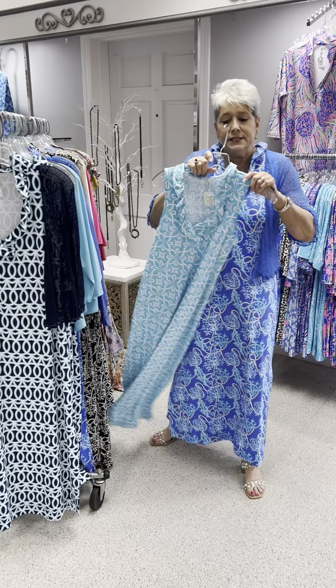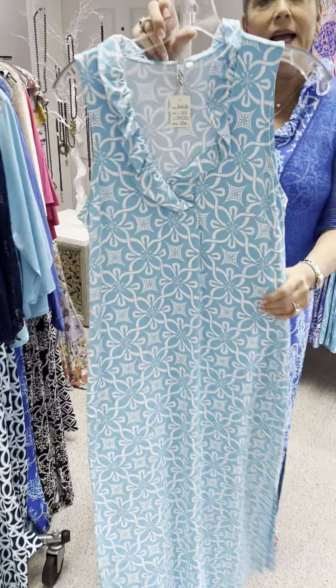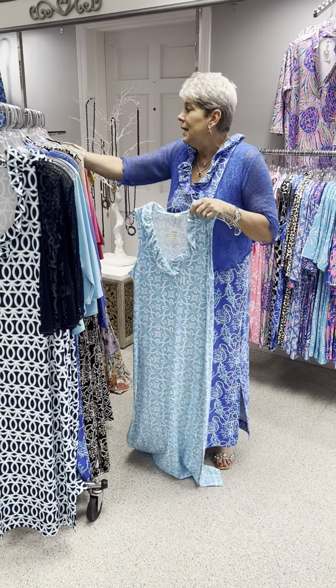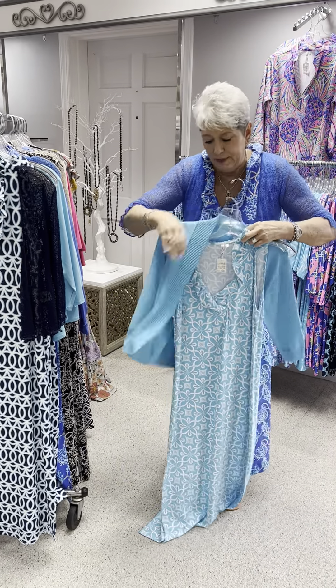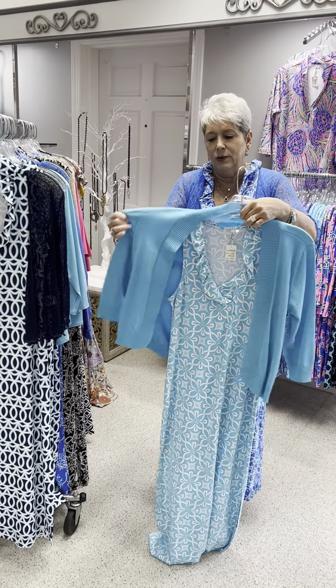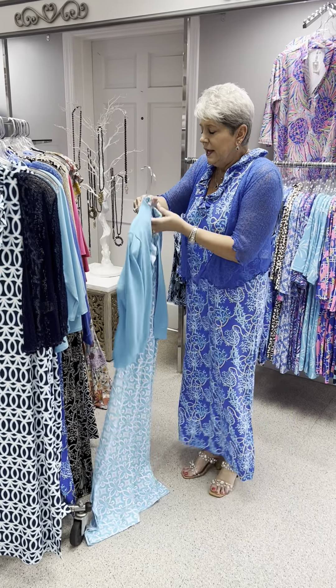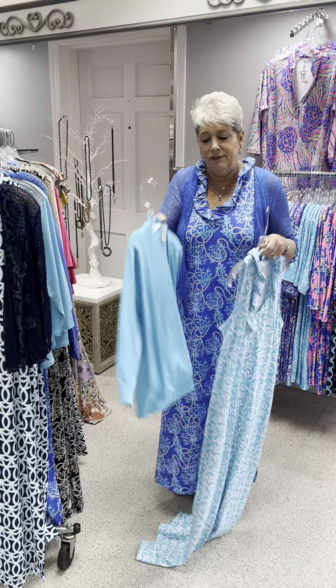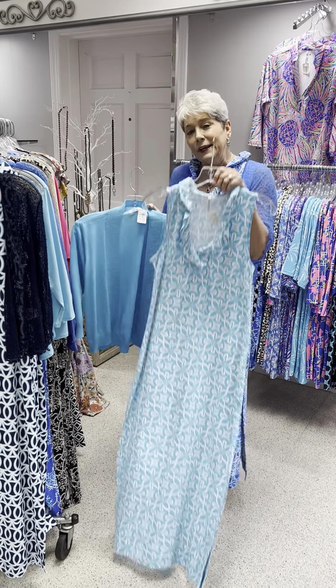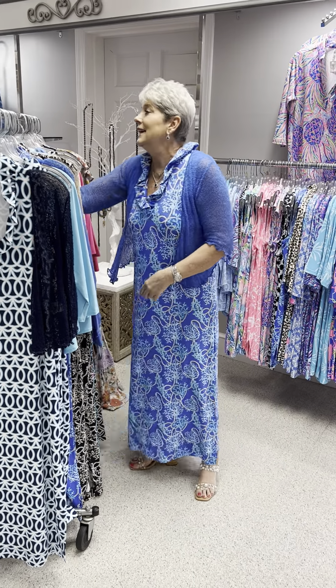Here is another maxi dress in turquoise and white background — this is the last piece I have in this print. Priced at $106, this is an extra small. And here is a cardigan from Lulu Bee in a sweater knit. We featured it before in white and have completely sold out of our white ones, but if we have enough people wanting it, we will certainly get more because it's a no-brainer. This cardigan by Lulu Bee is priced at $75 and this happens to be a small — so if you like this dress in an extra small, the small cardigan would be great with it.